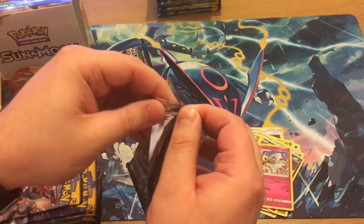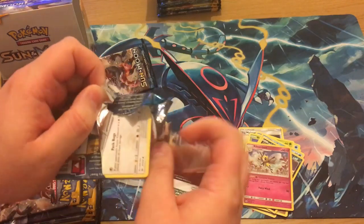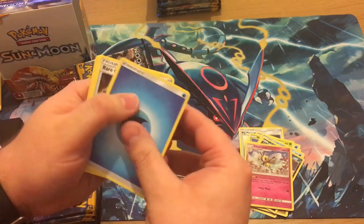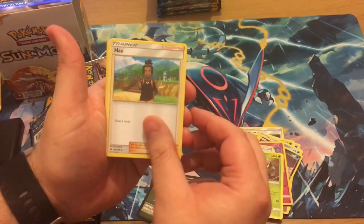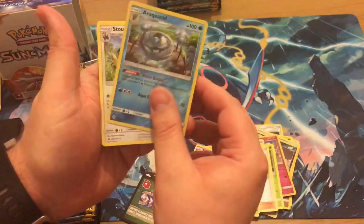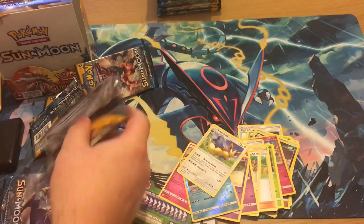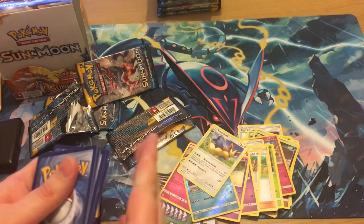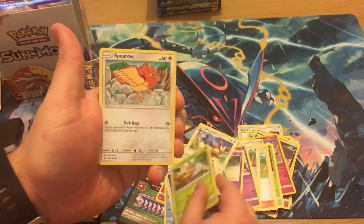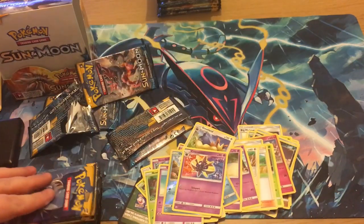Two white codes so far. Now this one must have been a bit close — when I was weighing them there's a middle ground where you don't know if it could be something incredible or just a green code, because they've done such a good job on these packs that you can't always weigh them. This pack gives us a Fire Energy, Herdier, Wishiwashi, Rare Candy, Grubbin, Spinda, Alolan Grimer, Rowlet, Drowzee, Jupiter reverse, and a Cosmoem regular rare — so that must have been another dead pack.